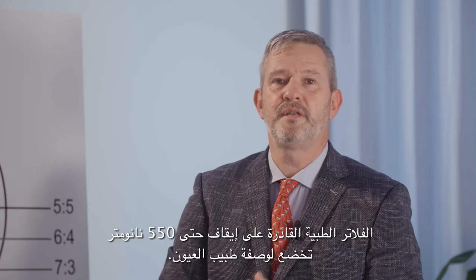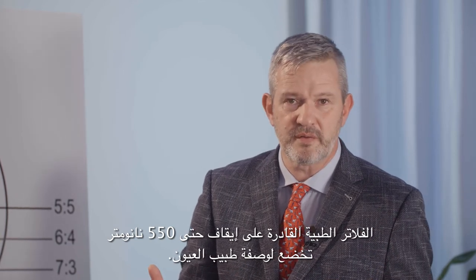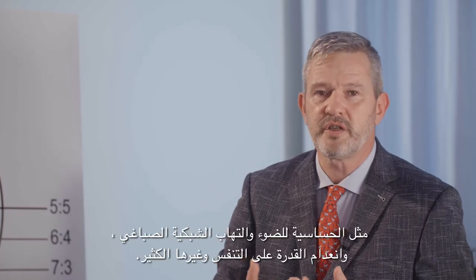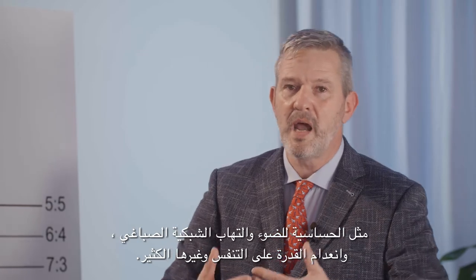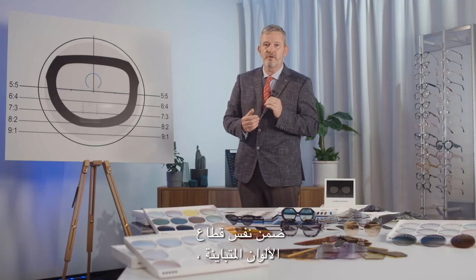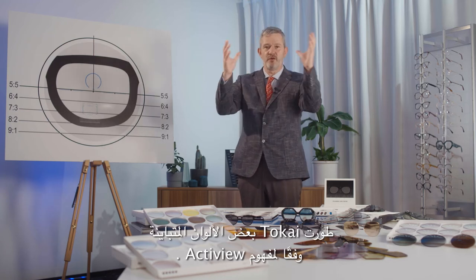Medical filters up to 550 nanometers cut-off are subject to an eye doctor's prescription. Those filters relieve the wearer from eye disorders such as photosensitivity, retinitis pigmentosa, aphakia, and many more. Within the same segment of contrast colors, Tokai developed some contrasting colors under the ActiView concept.